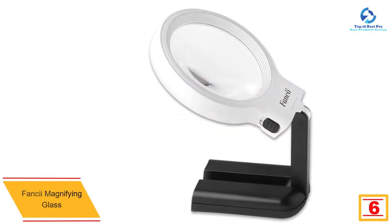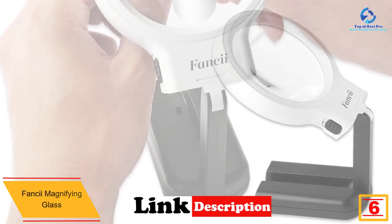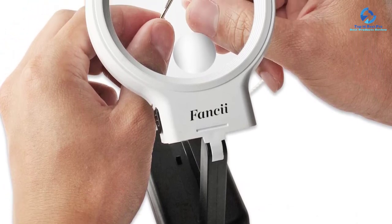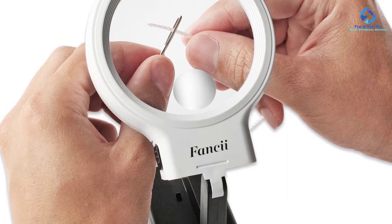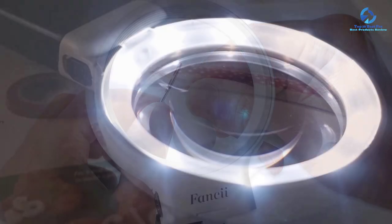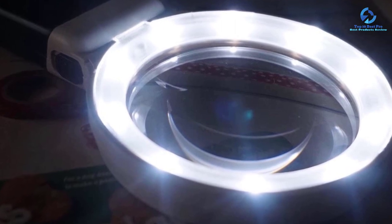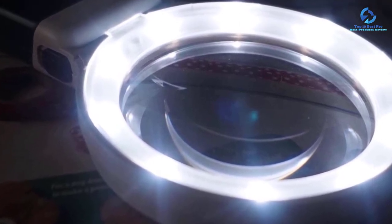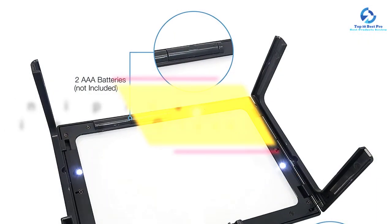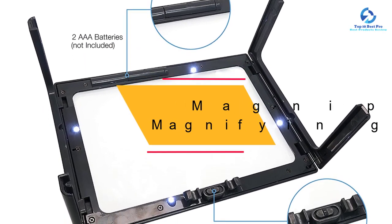At number six we have the Fancy magnifying glass. This is another magnifier lamp you need to add to your wish list, as it has everything you would want in a magnifying glass. It can be easily folded, making it portable, and has a very affordable price. It comes with 10 ultra-bright LEDs which are energy efficient, providing uniform and precise illumination in any conditions. It also comes with a magnifying lens of three inches to view fine prints.